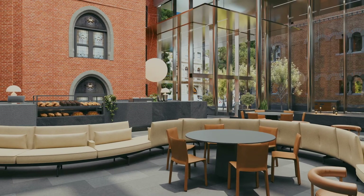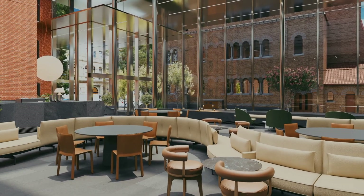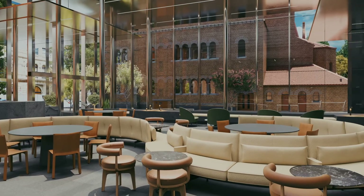A big theme that we identified is the old and the new. Melbourne's a diverse city architecturally, and this site celebrates that.